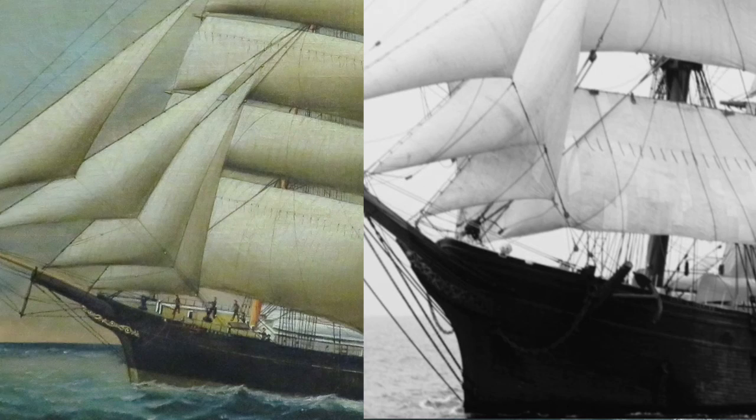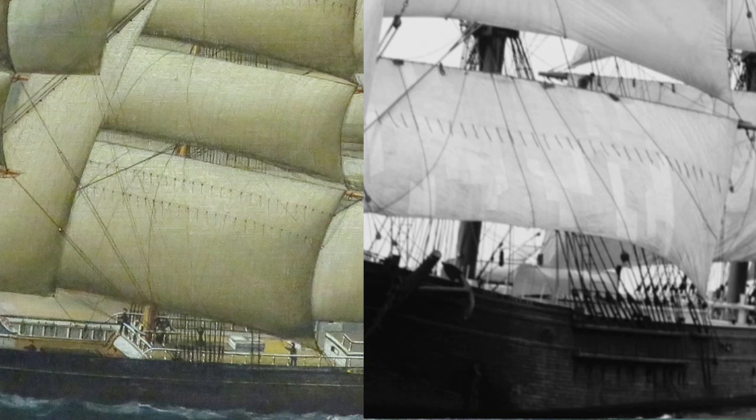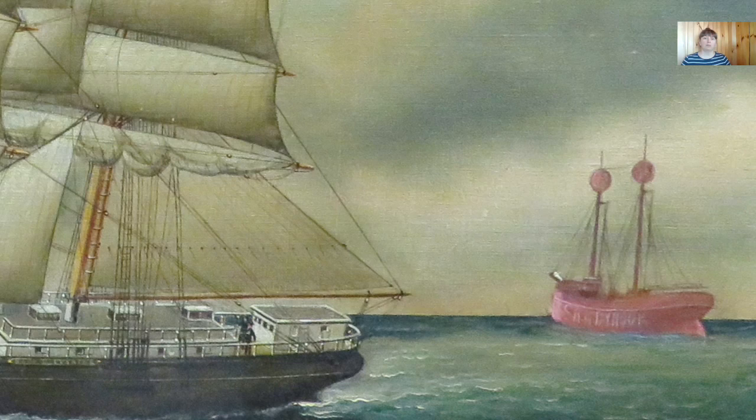This oil on canvas is unsigned. It is attributed to William Gay York, a marine artist who was painting out of New York City in the 1870s and 1880s. That makes sense considering the one identifying landmark in this painting is the Sandy Hook Light Ship, which was located near the entrance to New York Bay. Look for the next video when we will talk about the Light Ship.